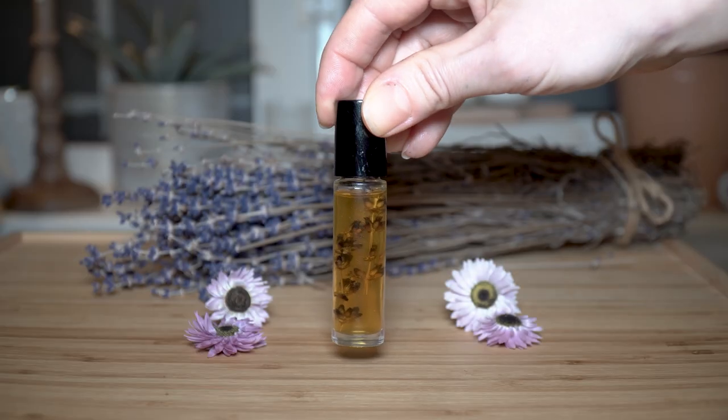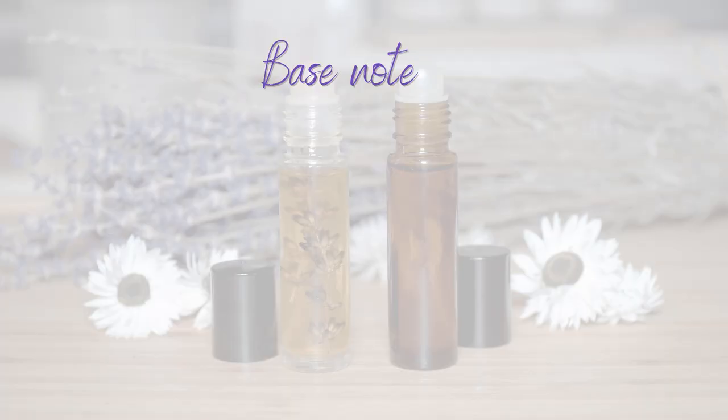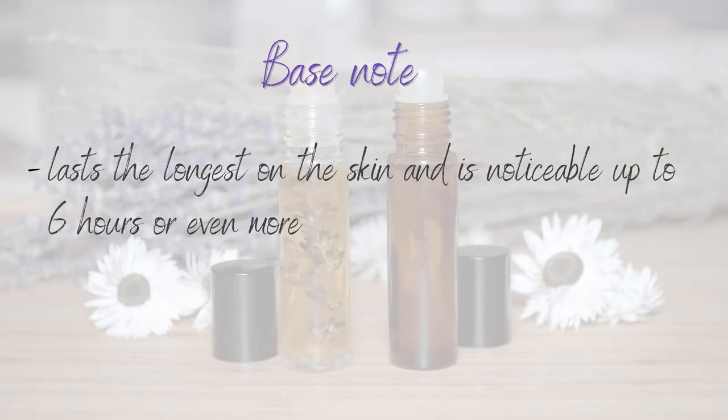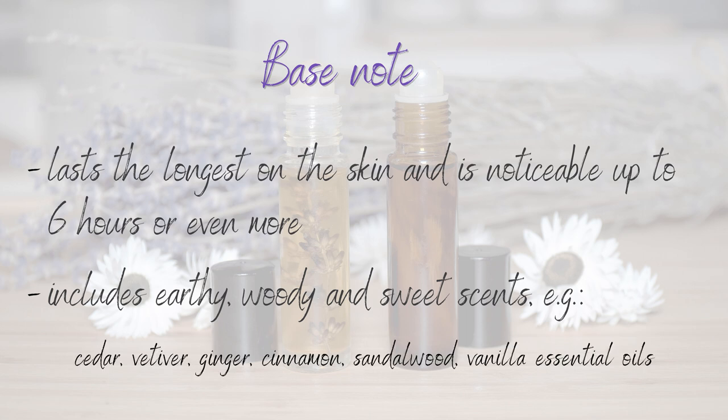The fragrance in perfumes is divided into three main fragrance notes. The first one is the base note, which lasts the longest on the skin and is noticeable up to 6 hours or even more. Base notes include earthy, woody and sweet scents. Examples are cedar oil, vetiver, ginger, cinnamon, sandalwood, or vanilla.